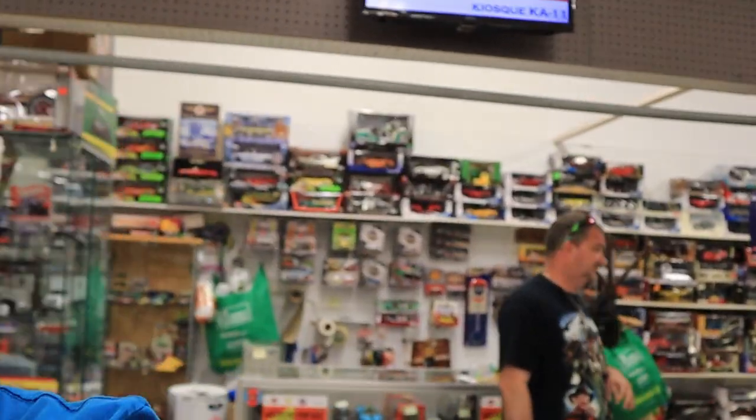Hello everyone and welcome back to the channel. This week I'm taking you shopping in one of my most favorite places to buy, La Boutique du Collectionneur. Let's check it out.